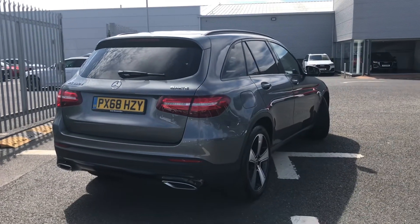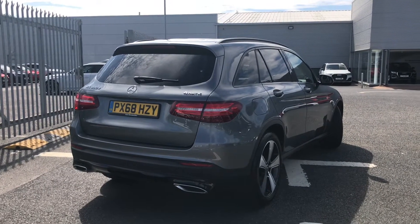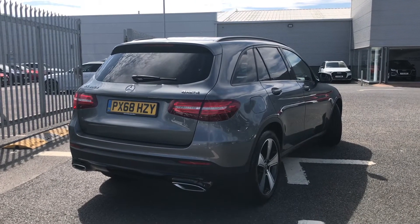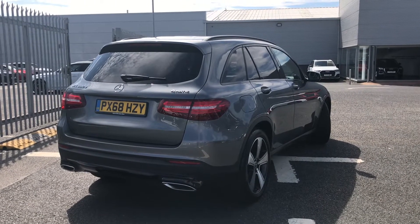This GLC Urban Edition comes fitted with a 2.1 litre diesel engine and it is a 4-MATIC, so it's four-wheel drive. It handles those different driving conditions really well when out on the road, making it a much more enjoyable drive.